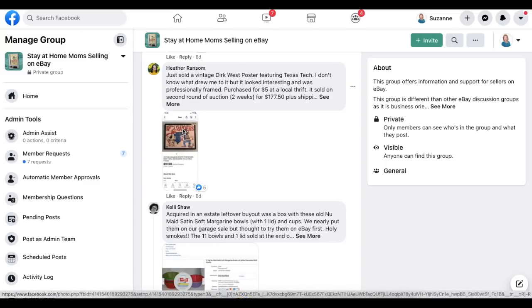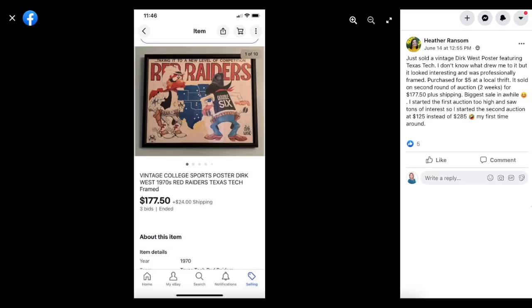Heather Ransom sold a vintage Dirk West poster featuring Texas Tech. Something drew her to it — it looked interesting and was professionally framed. Purchased for $5 at a local thrift. She ran it on auction twice — the first time she started too high at $285, saw tons of interest, then started the second auction at $125. It sold on the second round for $177.50 plus shipping. Biggest sale in a while.